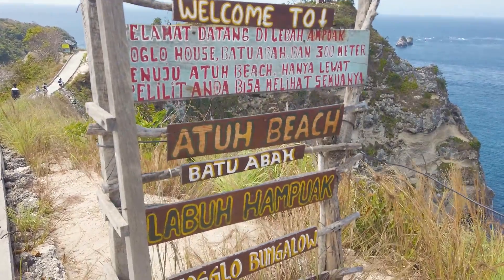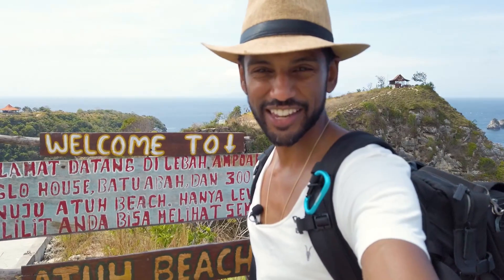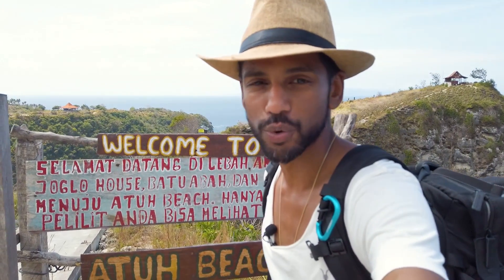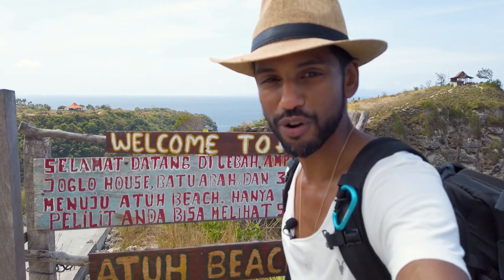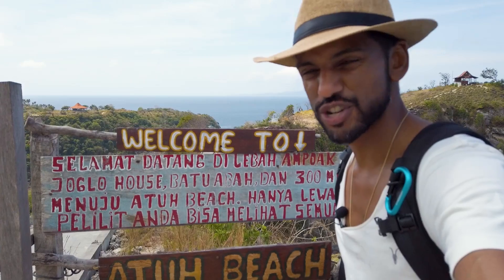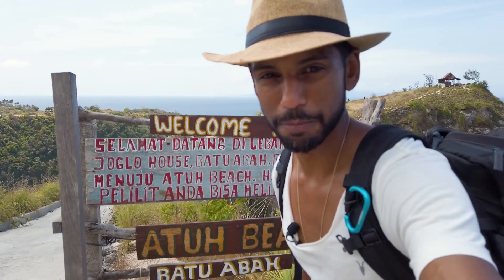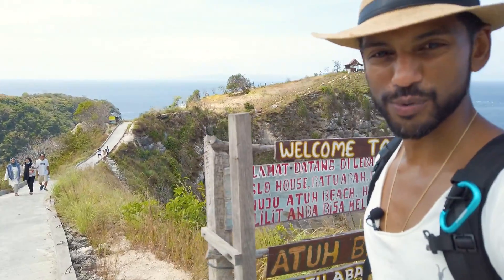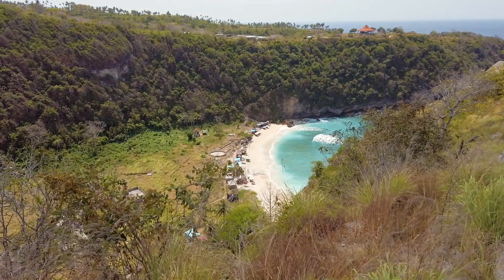Alright, so I'm back here again. If you've been following the videos so far, I did a whole section on Diamond Beach, went down there with those precarious steps and all the rest of it, done the Thousand Island viewpoint with the cool tree houses and some really awesome drone footage, and now just finishing off the last little section which is Attu Beach. So let's have a little stroll down and see how it all looks.